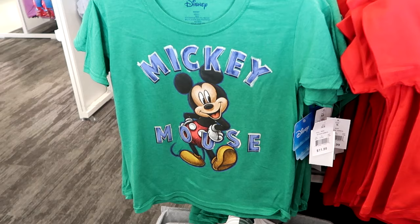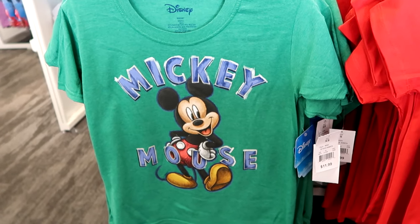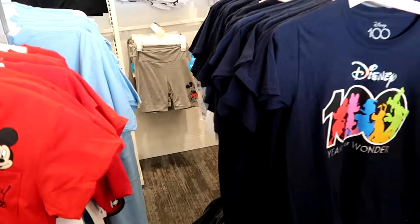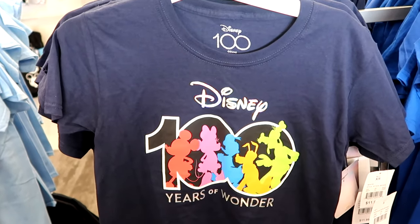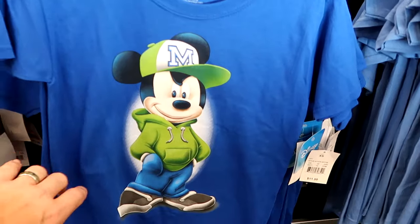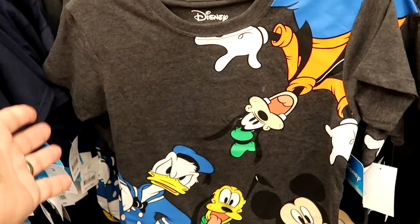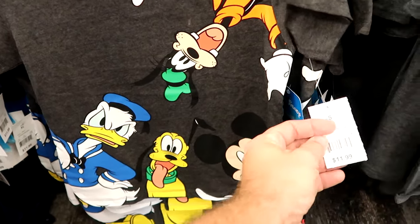Heading down the kids clothes section, there's a classic Mickey Mouse shirt where he's striking a pose for $12. Over here is another nice one with Mickey's signature embroidered on a pocket with a whole graphic behind it for $11.99. They get lots of Disney 100 Years of Wonder merchandise — really cool t-shirts that are a great deal compared to the parks, only $12. There's also a Mickey with a hipster facial expression wearing a full outfit and Mickey hat for $12. A quintessential Walt Disney World shirt with Pluto, Goofy, Donald, and Mickey for $11.99.